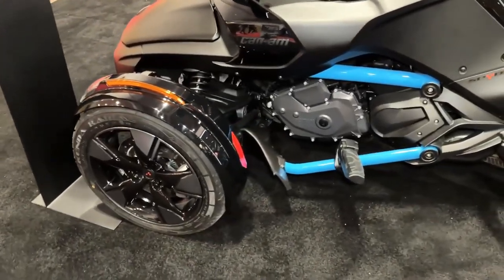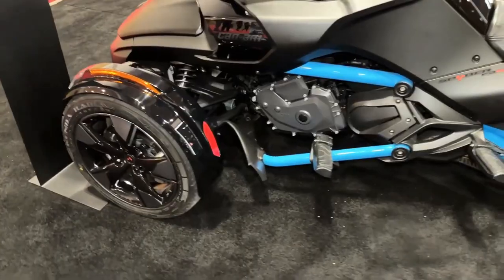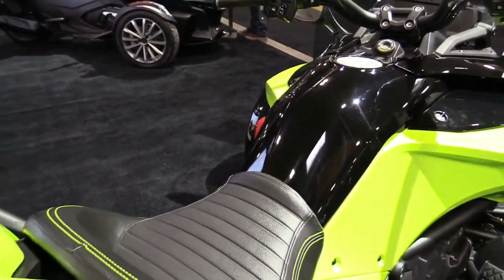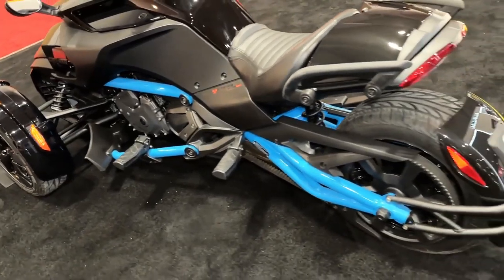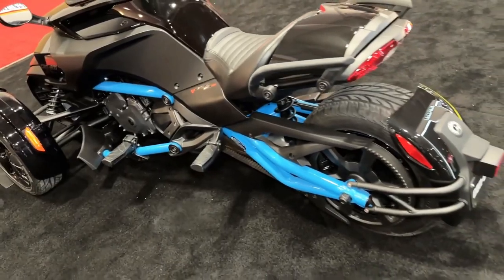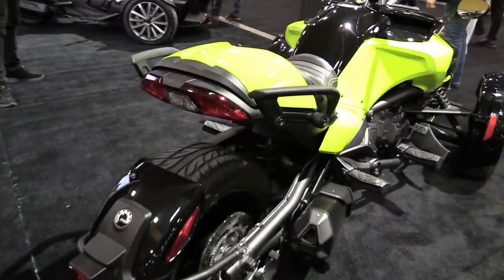Can-Am remained focused on its mission to open the road to everyone, and it has been working: 71% of Can-Am three-wheel owners are new to power sports, and 40% of Can-Am riders are women, representing the highest percentage of female riders in any of BRP's product lines.